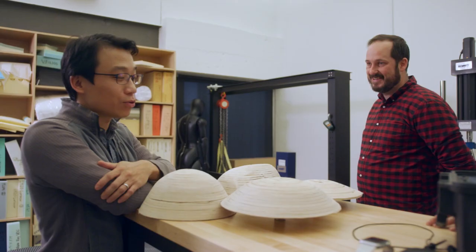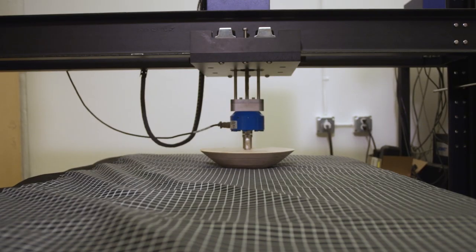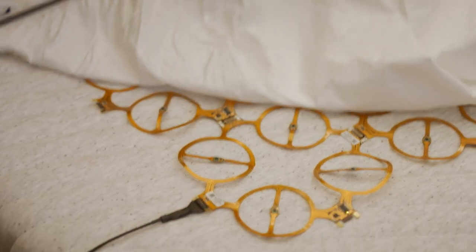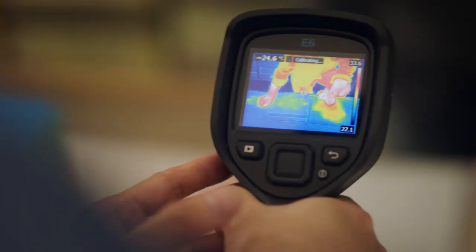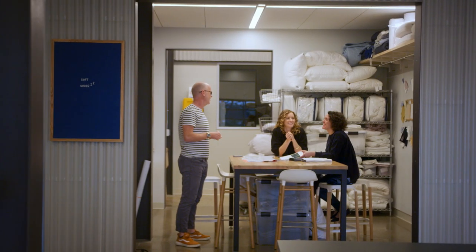We look at the technical side of sleep — things like ergonomics, pressure, and controlling the microclimate, which is the temperature and humidity under the covers. We also know that sleep quality has an emotional and social aspect.